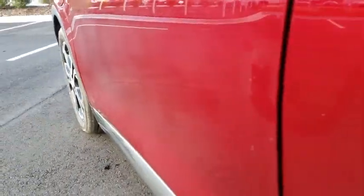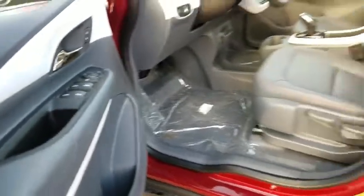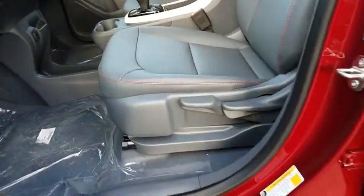Front floor mats, climate control, rear defrost, front wheel drive, auto-off headlights, AM-FM stereo radio, heated driver's seat, child safety locks. Wouldn't you look great in this vehicle? Stop in today and see for yourself.